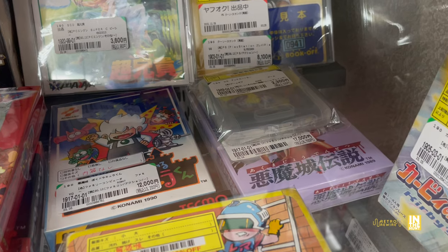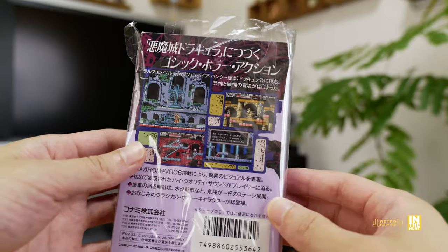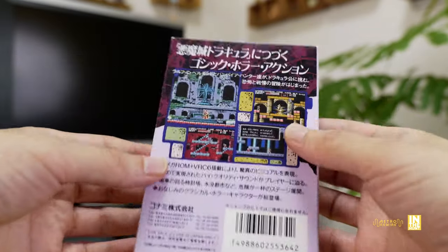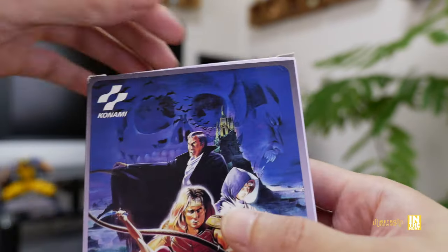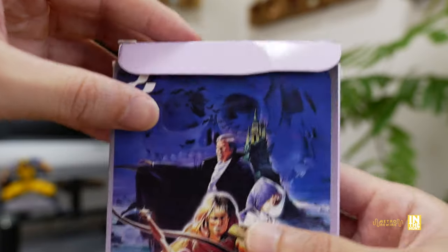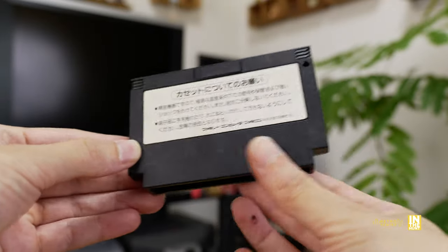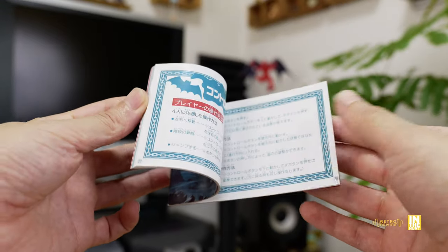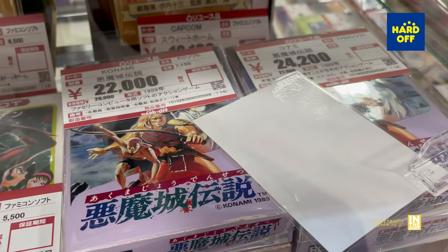The next purchase is Castlevania Densetsu coming in at 17,000 yen before sales tax. The condition of the box is fairly clean — I'm a big Castlevania nut and I've been wanting this one for quite some time. The biggest damage is on the little flap — you can see it's creased — and it's missing the inner tray, but it's fairly clean overall. The cart itself is probably not in as great a shape as the box, but definitely happy with this purchase.